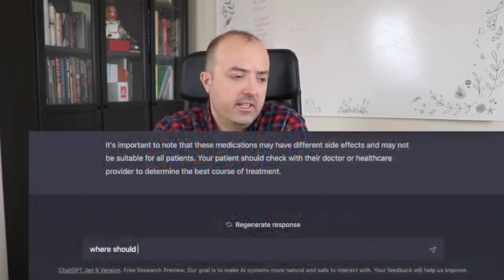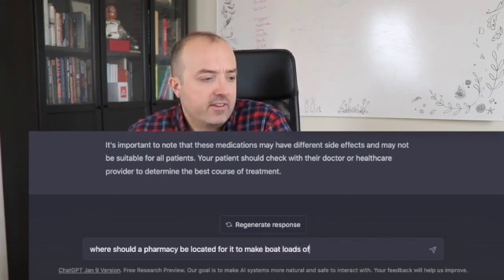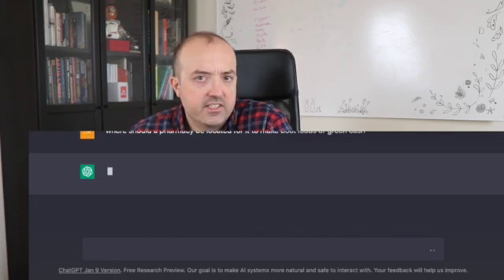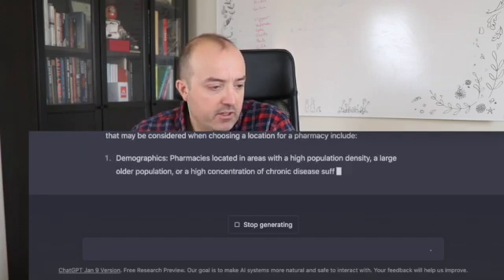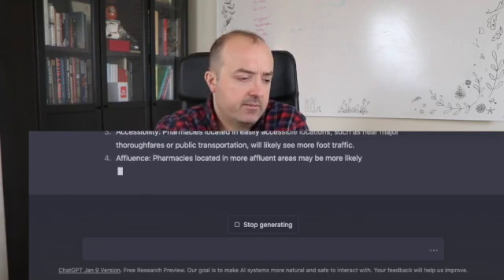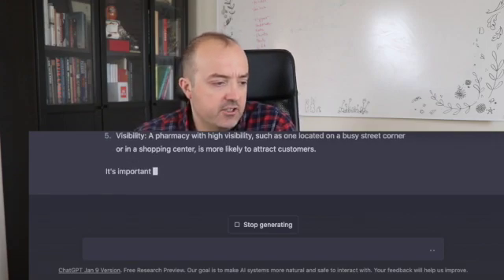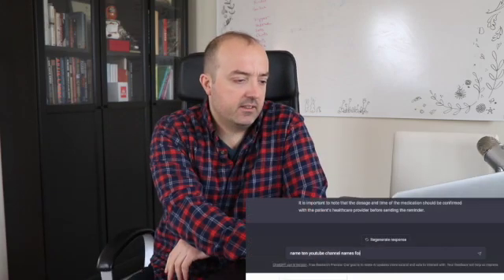So I asked this question: where should a pharmacy be located to make the most money? And it's kind of crazy, these responses. Demographics - look for population density and age. Competition - the number of other pharmacies in the area. Accessibility - a location that's easily accessible. Visibility. Locating in an affluent area. Prescription volume - if you're located near a hospital, clinics, or senior living. All of these are very valid. And then: how can pharmacy use social media to make more money? Marketing, engagement, special offers, virtual consultations, reviews and feedback, community building.